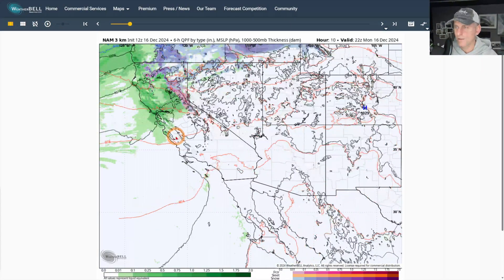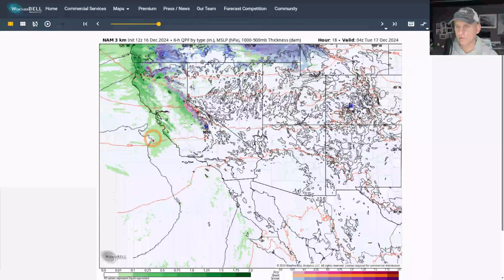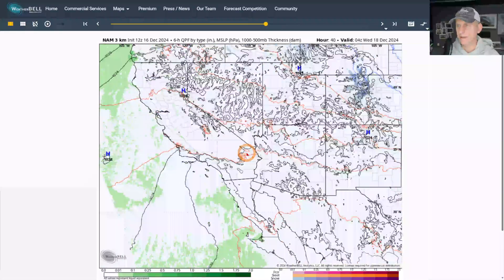Now, taking a look at where we are right about now — this is close to where we are right now. You can see that frontal system moving across the area. It's losing its punch, though, as it moves south, and that precipitation will be wrapping up for the day today.